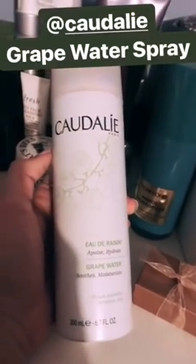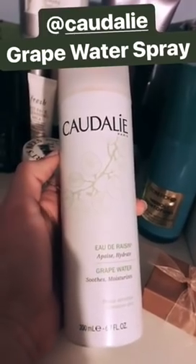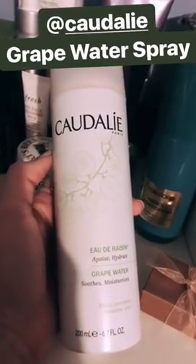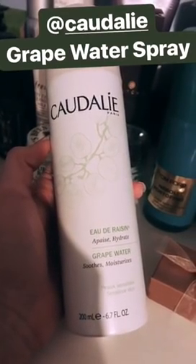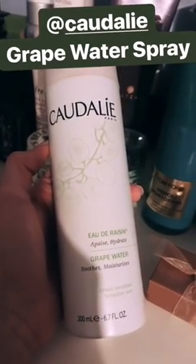One product that I purchase and repurchase over and over again is Caudalie Grape Water Spray. I even carry the travel size in my purse. This is a must-have for me — I love it. There are no words for how much I love this spray.